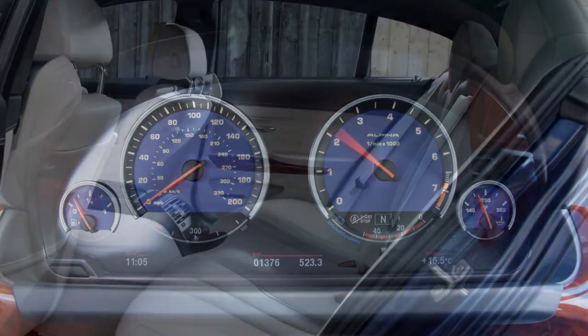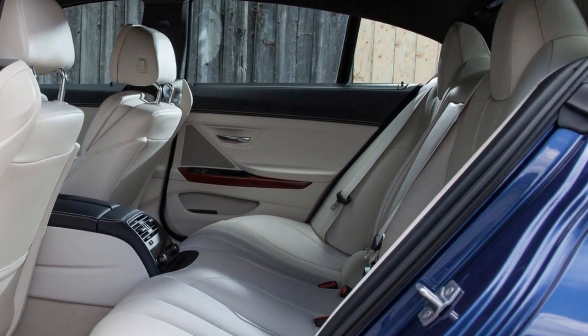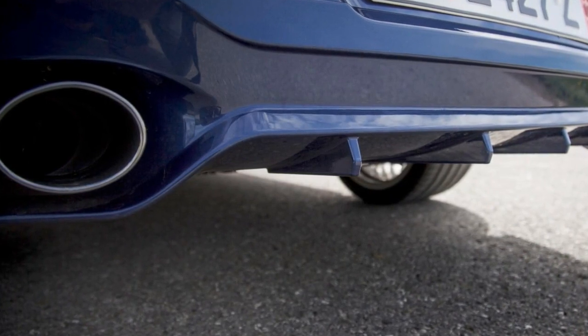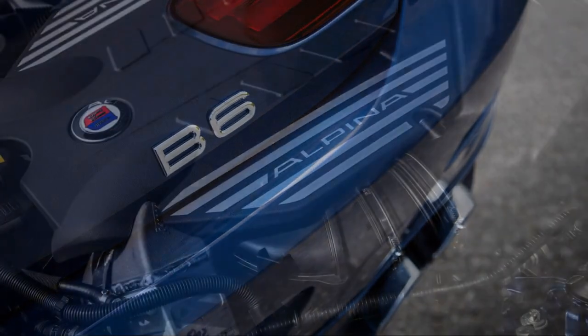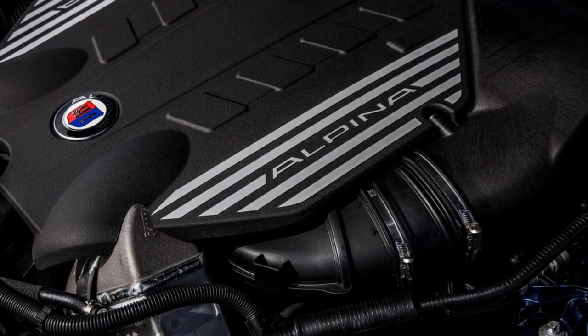The Alpina B6 isn't as much of an attention magnet as some other offerings in this segment, but because of its rarity you won't likely see another in your neighborhood or city. Besides a minor reshuffling of package content and the option of Apple CarPlay, the 2018 BMW Alpina B6 Grand Coupe carries over without any major changes.